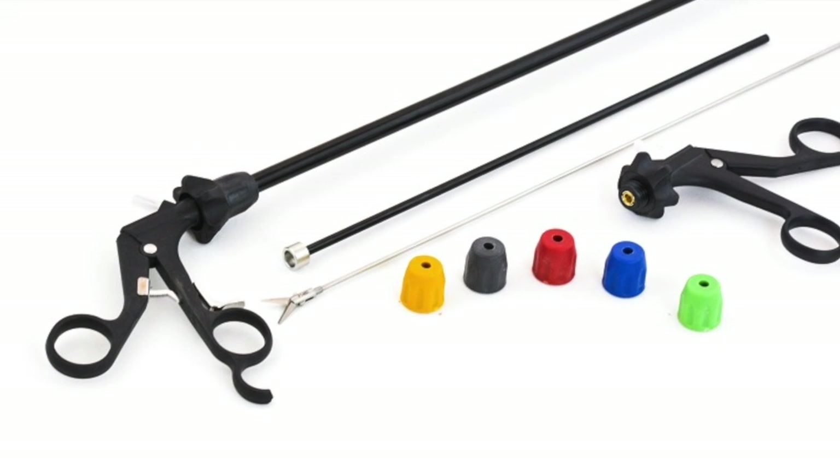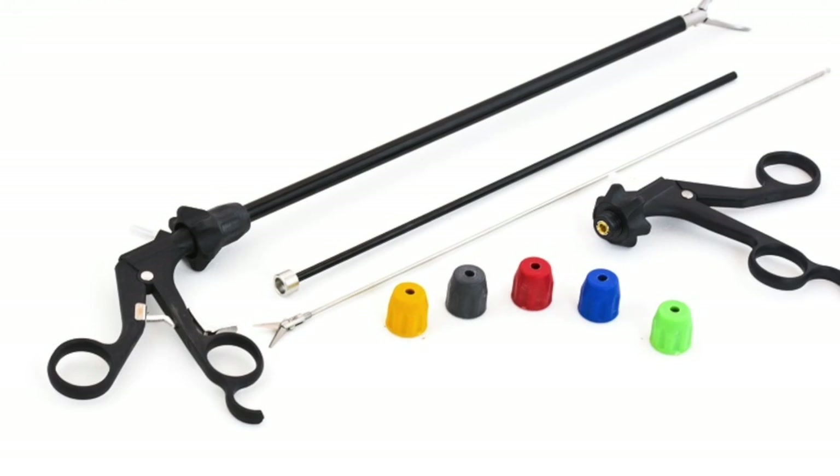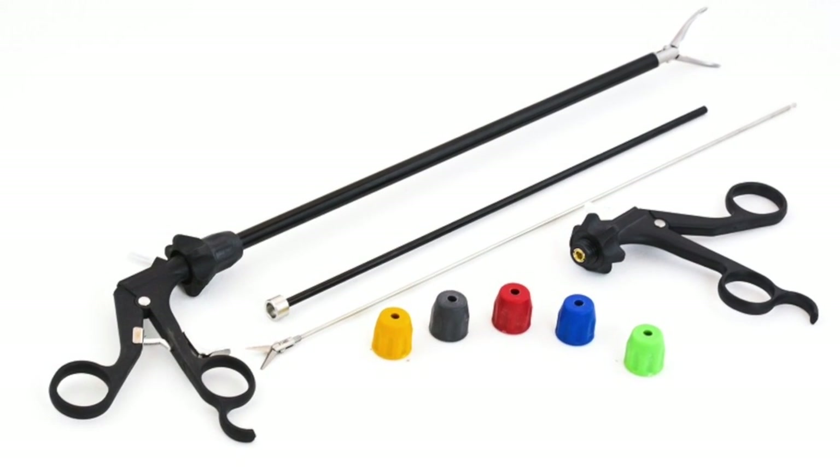Precise lap forceps completely disassemble for thorough and effective cleaning. These instruments are made for reprocessing ease.